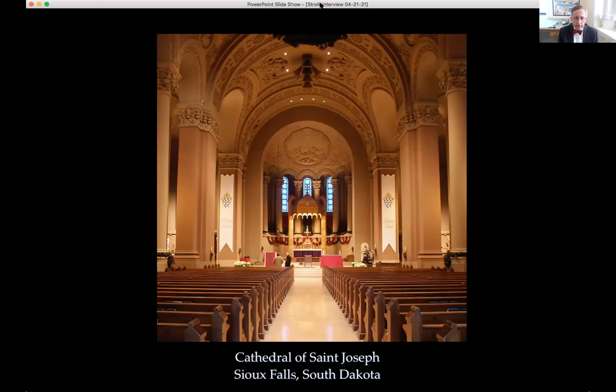The Saint Joseph Cathedral was originally designed by Emmanuel Masqueray, a Beaux-Arts-trained architect who also designed the Saint Louis World's Fair and cathedrals in the upper Midwest. He was associated with Whitney Warren and Warren & Wetmore, designers of Grand Central Station. This small cathedral in South Dakota was a gem that had been compromised over time.